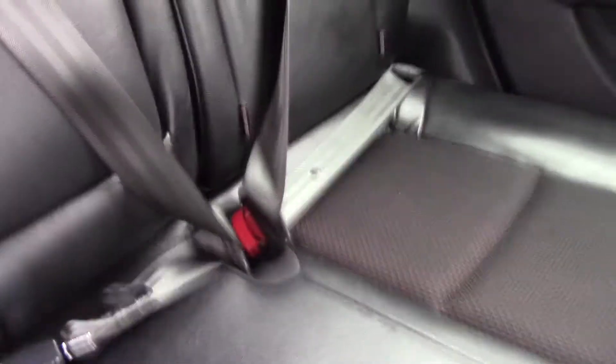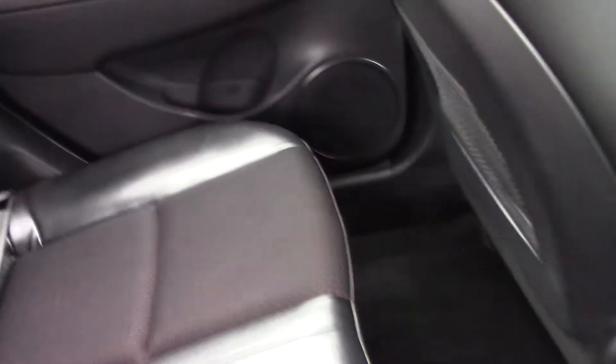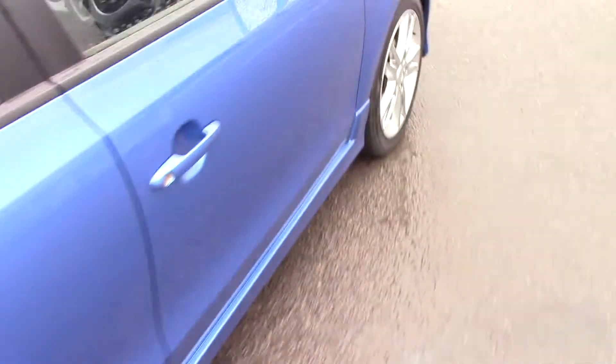Inside we've got part leather, part fabric interior all in black. There are three rear head restraints — two fabric, one leather. There's a central armrest which pulls out and has two cup holders within. Isofix is attached to all the seats in the back. There's plenty of legroom and storage on the back of the front chairs, as well as on both doors with electric window controls.